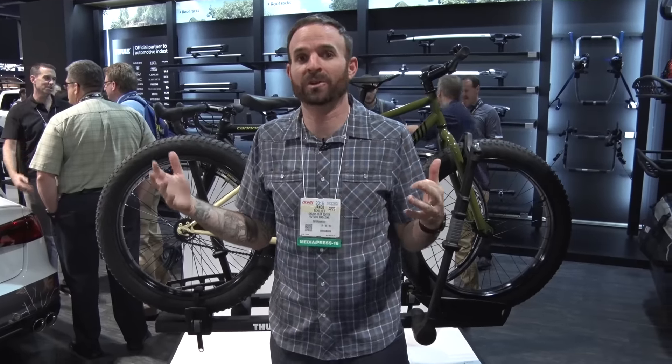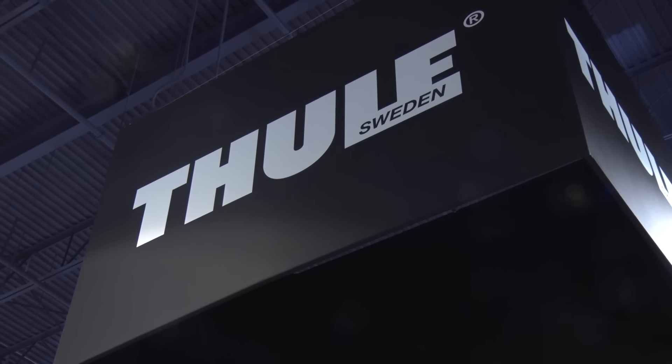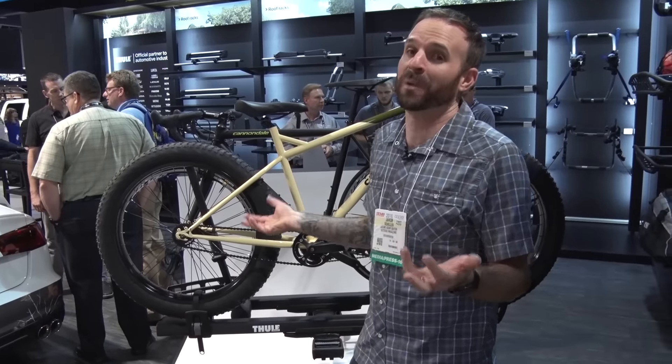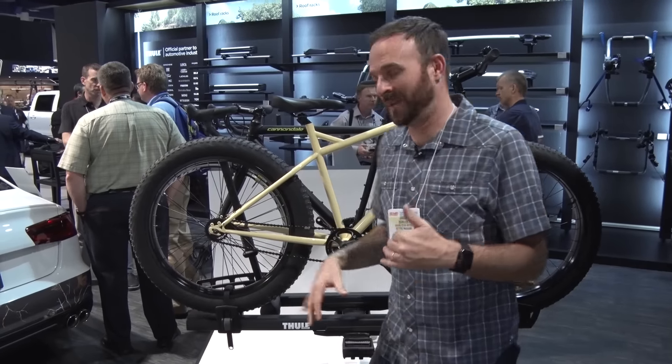We're in the off-road wing, truck wing, which is where we want to be because this is where we're gonna find things that are gonna help us get outside. So we're in the Thule booth — we know Thule well. One of the things they're showing that I wanted to talk about was their new hitch mount bike rack, the T2 Pro XT. The T2 has been out for a long time but this one has some important updates.